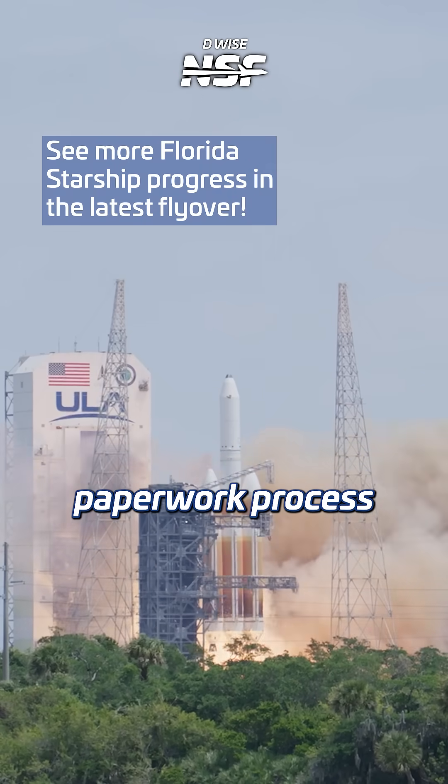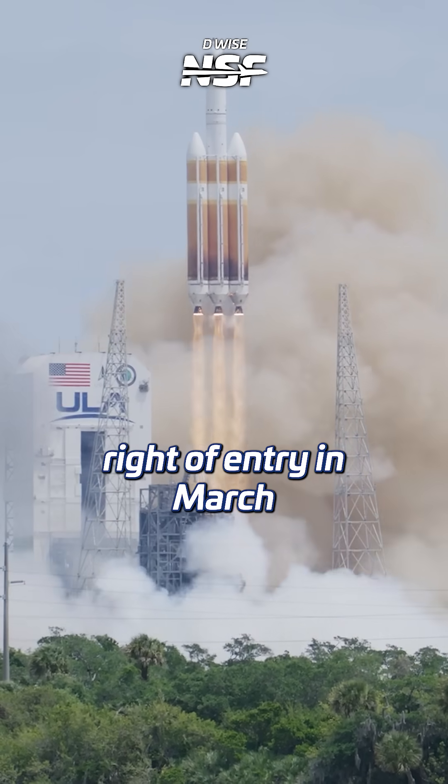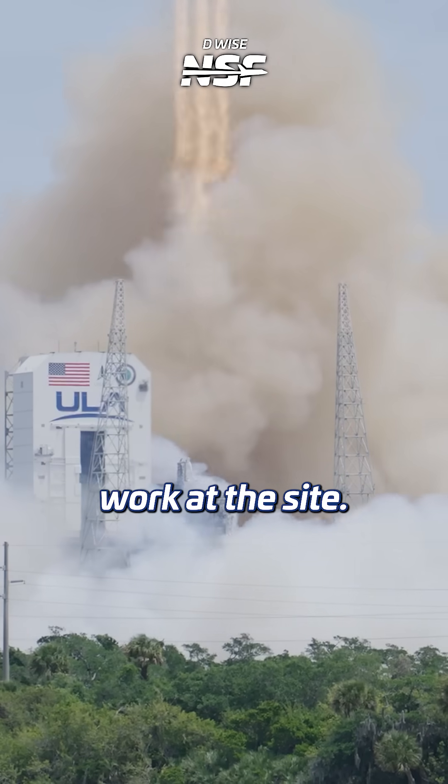While the environmental paperwork process is still ongoing, SpaceX received a limited right of entry in March that allowed the company to start some preparation work at the site.